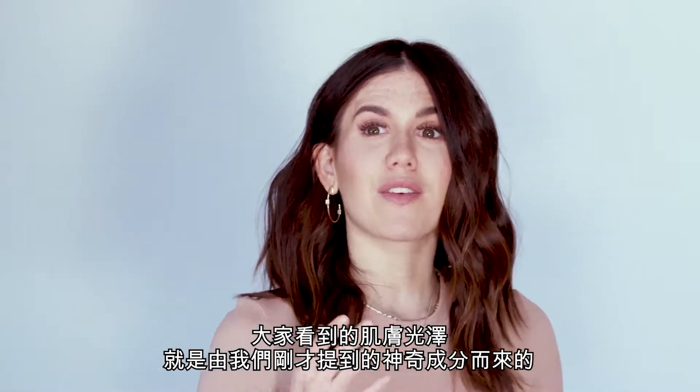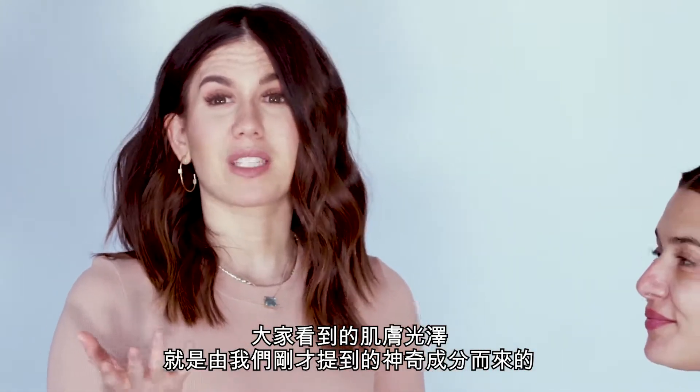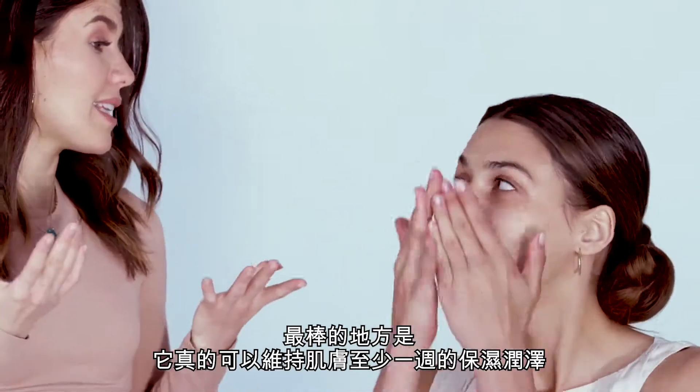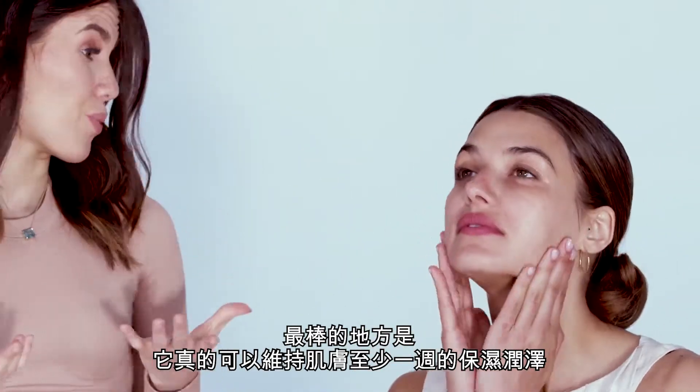This glow that you guys are seeing is really from those amazing ingredients that we talked about — the aloe vera, the hyaluronic acid — and the best part is it really leaves your skin moisturized for at least a week.